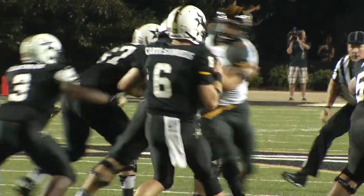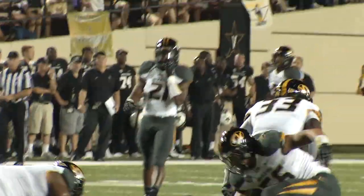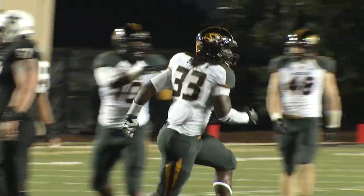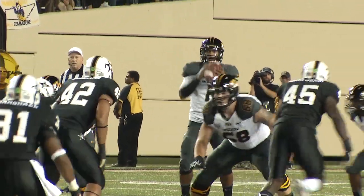Four-man front now for Missouri. Cardiff Samuels hit and sacked at the 25-yard line by Missouri's Marcus Golden, who did a great job coming off the left edge of the Missouri defense. First and 10 for Missouri.